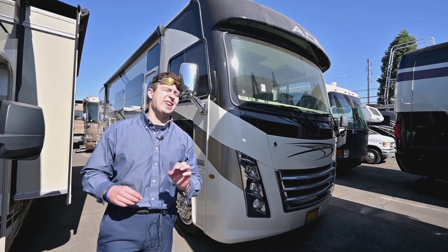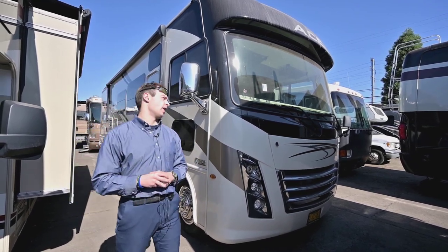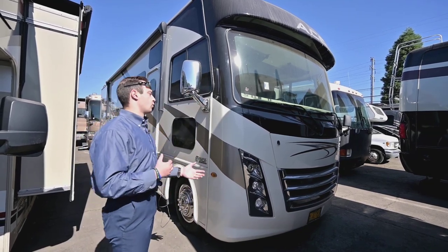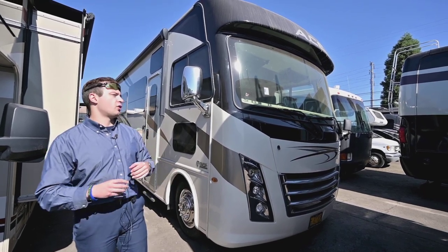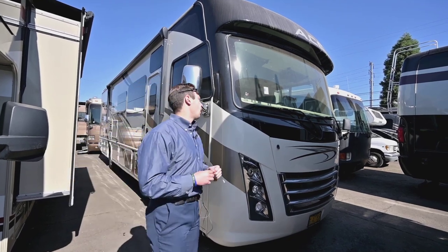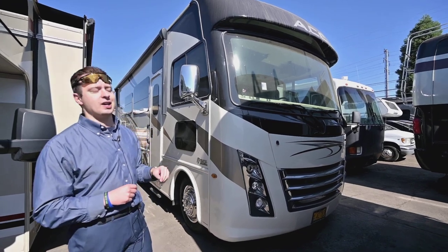This is a gas coach with your tried and true Ford V10 engine, and it's a coach I'm fired up to have on the lot. As a 2020 with only 12,000 miles on it, it really brings a lot of the comfort and features you'd find in a brand new coach. Let's do a quick walk around on the outside, and then I want to get inside and show you the interior. Come follow me.